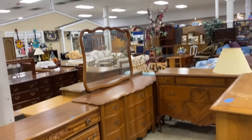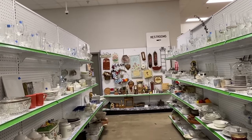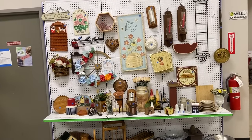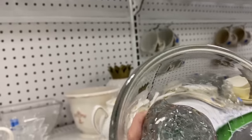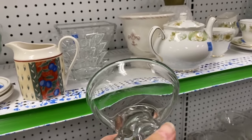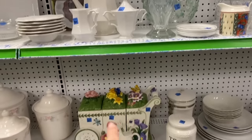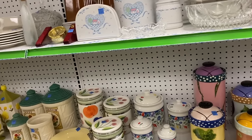Oh look at that beautiful dresser with the mirror - that's lovely. That's timeless, it'll look great in any room. Might as well check this aisle. This caught my eye - I think it's got a big crack in it. Yeah, that's a crack. Cool. Anything else around here? That's adorable - the canisters that go together. Another set! These are all sets of canisters - wonderful.